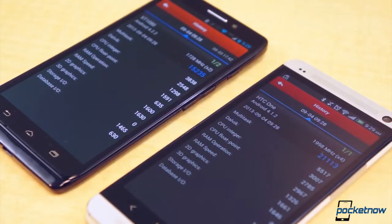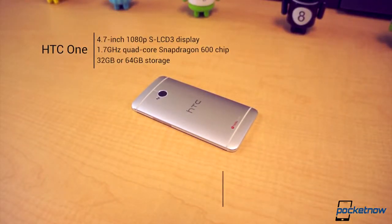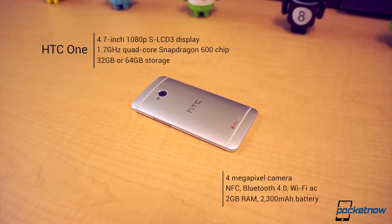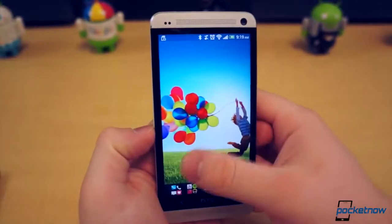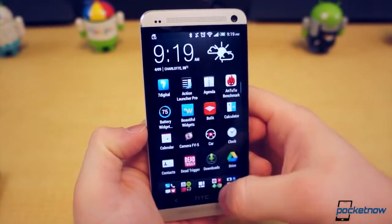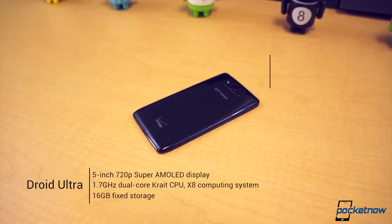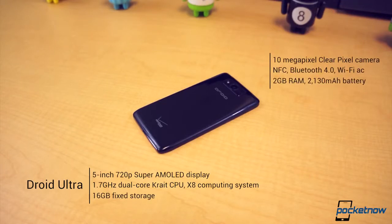The differences in specs are certainly worth mentioning. The HTC One comes with a 1.7GHz quad-core Krait 300 CPU, an Adreno 320 GPU, 2GB of RAM, a 4-megapixel camera, either 16 or 32GB of fixed storage, infrared, and a 2300mAh battery. The Droid Ultra, specific to Verizon, has a 1.7GHz dual-core Krait CPU with Adreno 320 GPU, 2GB of RAM, a 10-megapixel camera, 16GB of fixed storage, and a 2130mAh battery. Verizon also offers an upgraded version called the Droid Max with 32GB of storage and a 3500mAh battery.